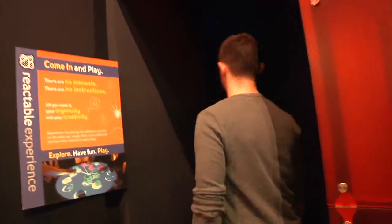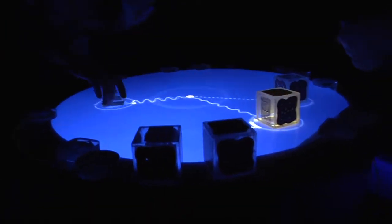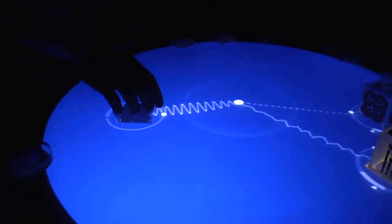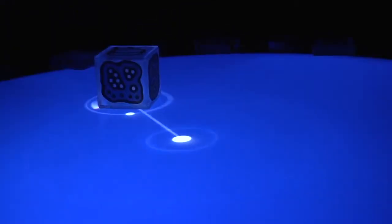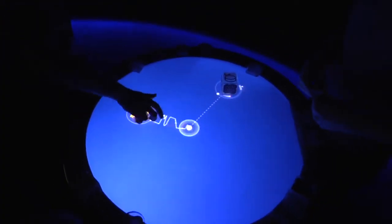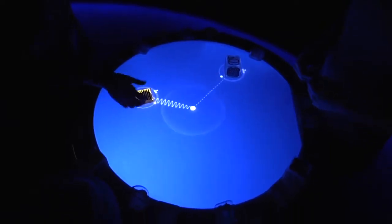One of the staples of the Fort Collins Museum of Discovery has to be the React Table. Invented at the University of Barcelona in 2003, the React Table was originally designed to show a visual representation of sound. They were nice enough to give me an exclusive tutorial on how the React Table works.